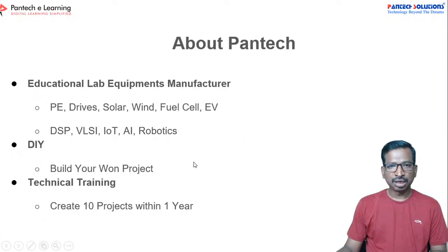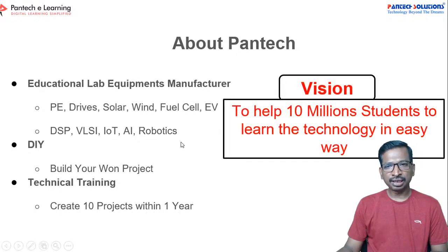About Pantec — Pantec is an educational equipment manufacturing company. From Pantec you can get lab equipment for ECE, Computer Science, IT and AI related products. Their vision is to help 10 million students learn technology in an easy way. So far we have trained about 1.5 lakh students.